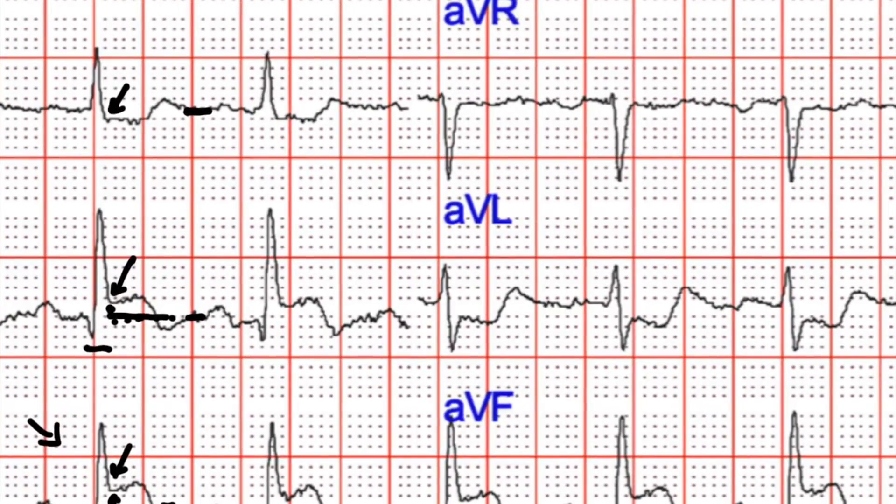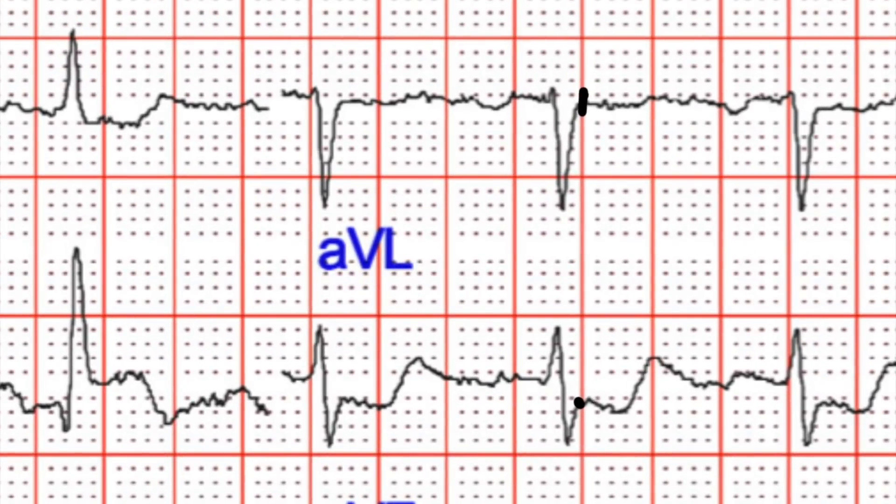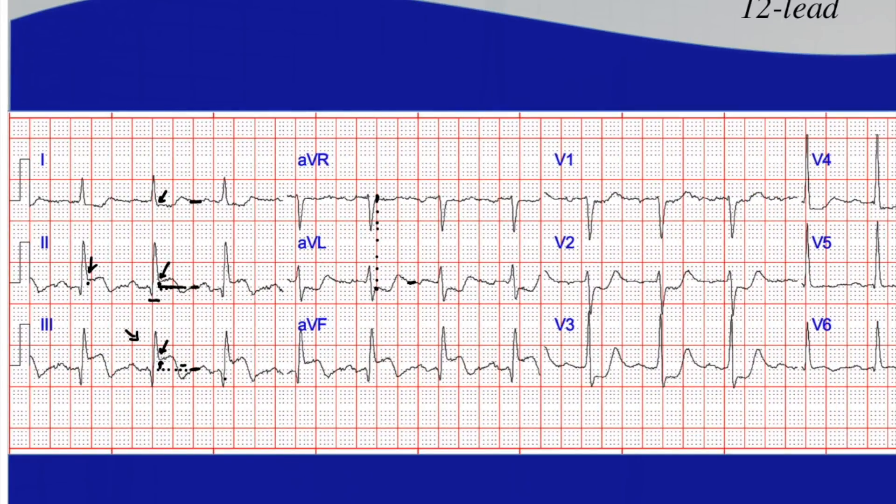Looking at the reciprocal changes in AVL — you can find the J point in AVR and just follow that line down to AVL, where you can see it is below the isoelectric line, indicating ST segment depression. That's a common pattern with inferior wall infarcts: ST segment elevation in your inferior leads and ST segment depression in the high lateral leads, especially AVL, because it is so reciprocal to lead three.